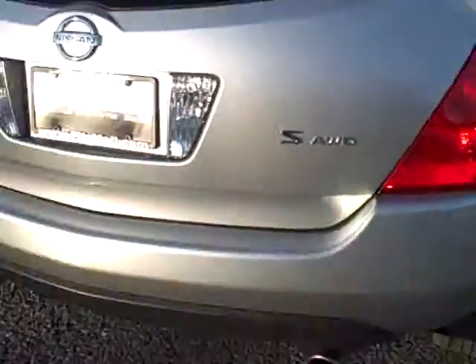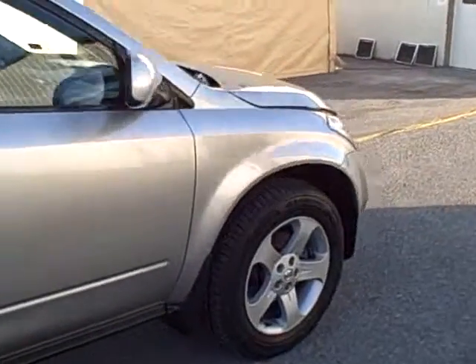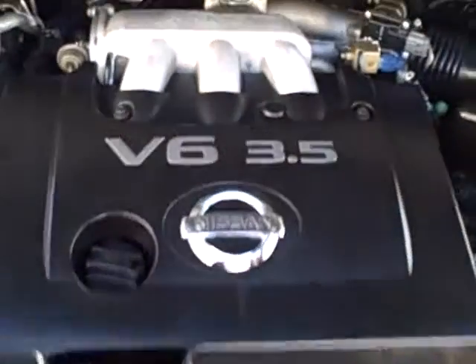There's a dual exhaust here on the back. Under the hood, we have the 3.5 liter V6 engine.